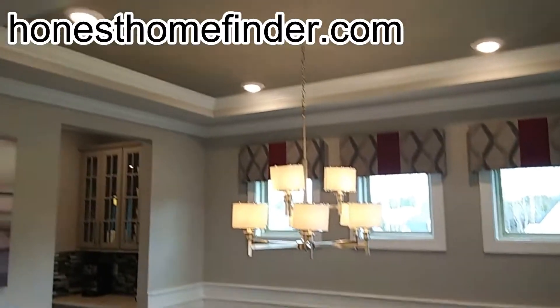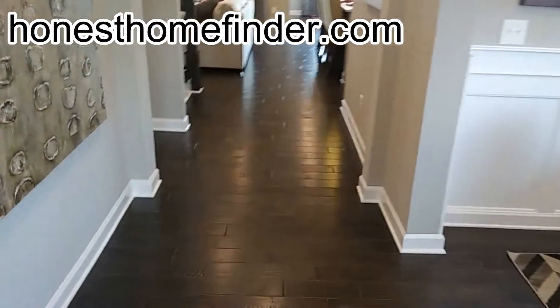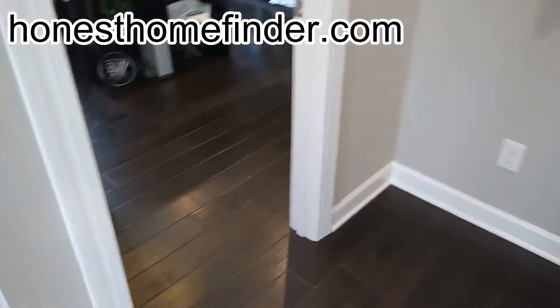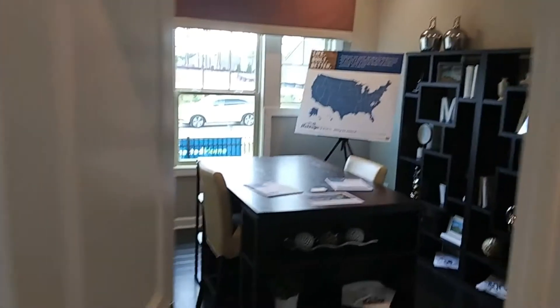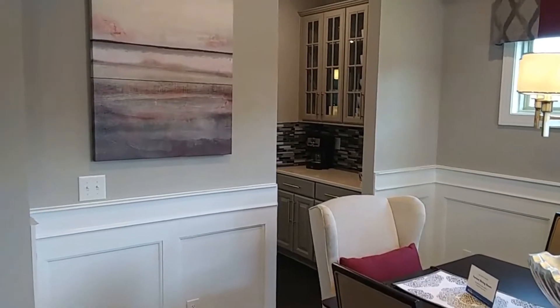Your formal dining room — after speaking to the young lady, that could be one of these flex room type deals where you don't have to have a dining room if you don't want. Maybe a study. There's a world of difference when you walk into a model versus walking through a floor plan.